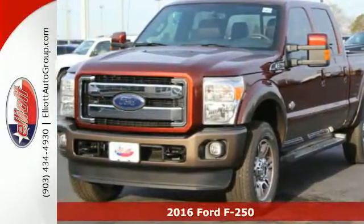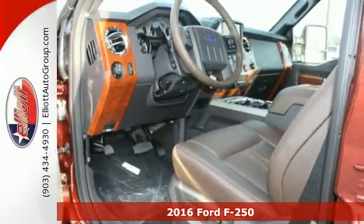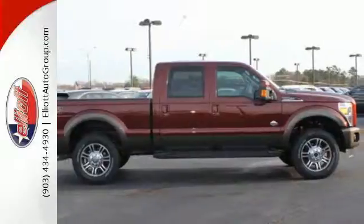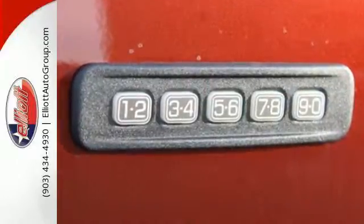Here's a 2016 Ford F-250 Super Duty. You know what you need for your business, and so does this Super Duty truck. It has all the power you want combined with the trailer tow package, trailer sway control, and tow hooks to handle the haul.